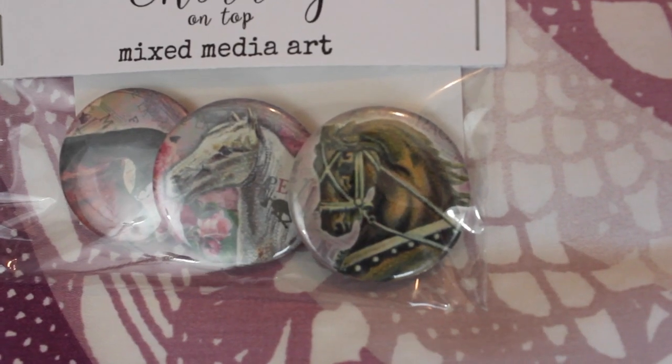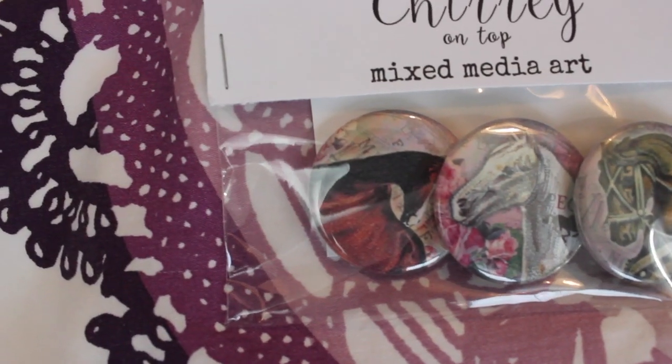The next thing are these buttons that have pictures of horses on them. They're made by the company called The Cherry on Top and they're just really cute. You could put these on your barn bag or your grooming tote or something like that.